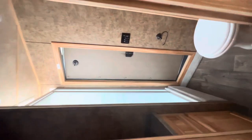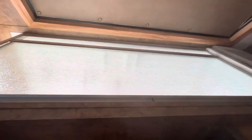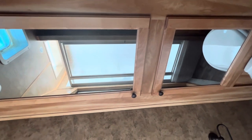And then in this one, you've got a bathroom with a vanity and sink, a nice size shower, and a separate toilet with some storage.